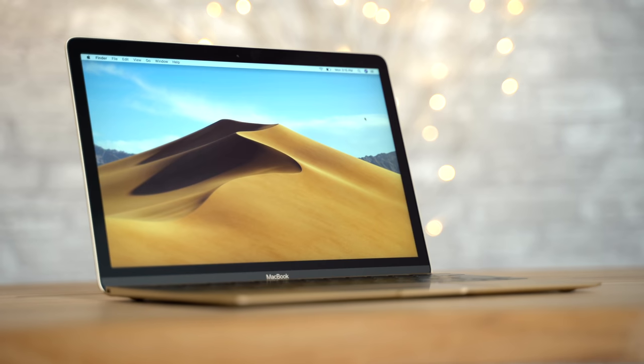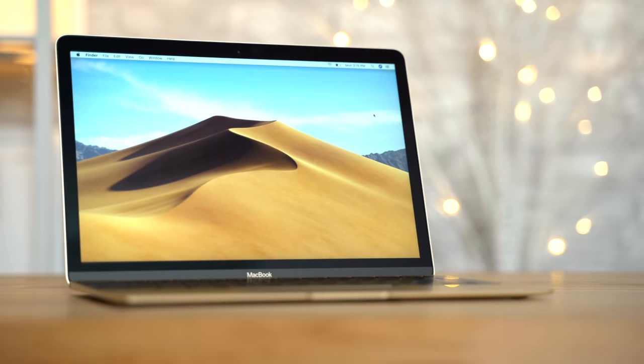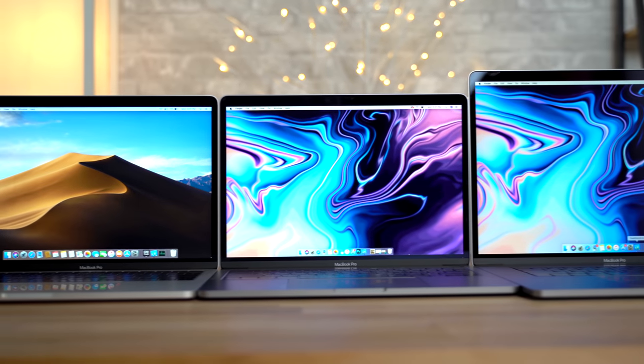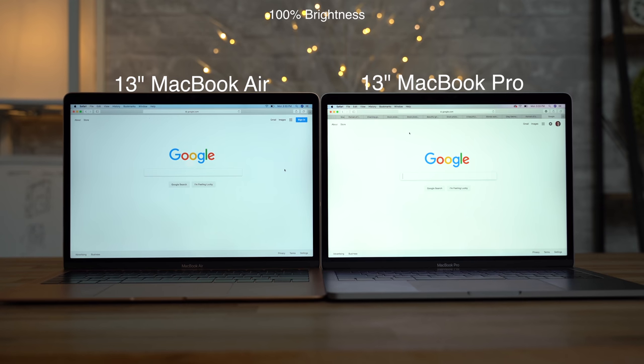Every single one of these MacBooks has a high-quality Retina resolution display, but there are some differences you should know about. Even though the new 2018 MacBook Air is the newest, it actually has the worst display — it's the least color accurate and the dimmest. Even the 12-inch MacBook's display is brighter and supports a wider range of colors. All three MacBook Pros feature an incredible 500 nits of brightness and P3 wide color gamut support, making them super bright and incredibly color accurate.